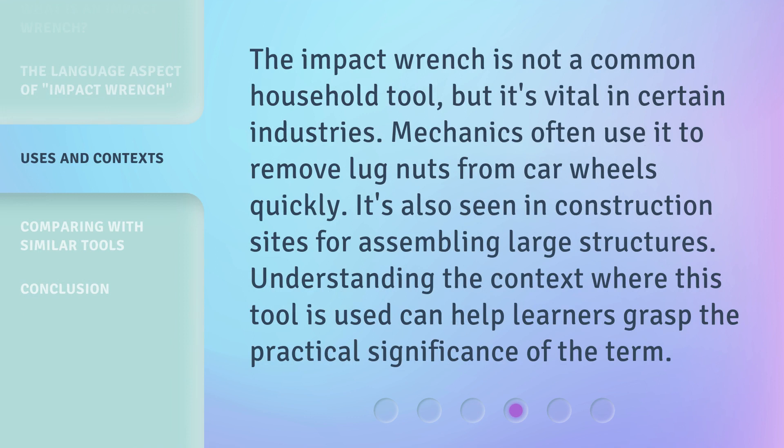The impact wrench is not a common household tool, but it's vital in certain industries. Mechanics often use it to remove lug nuts from car wheels quickly. It's also seen on construction sites for assembling large structures. Understanding the context where this tool is used can help learners grasp the practical significance of the term.